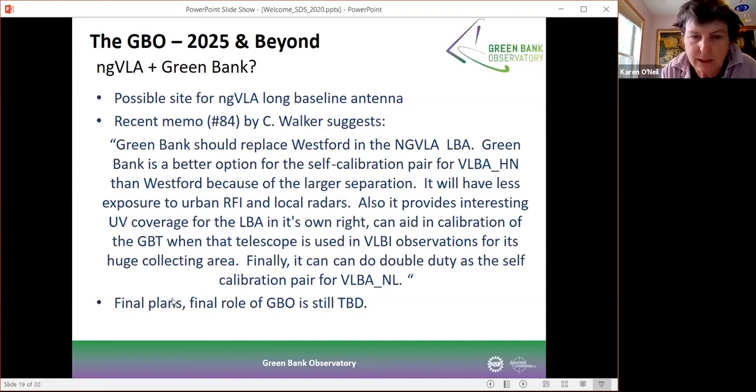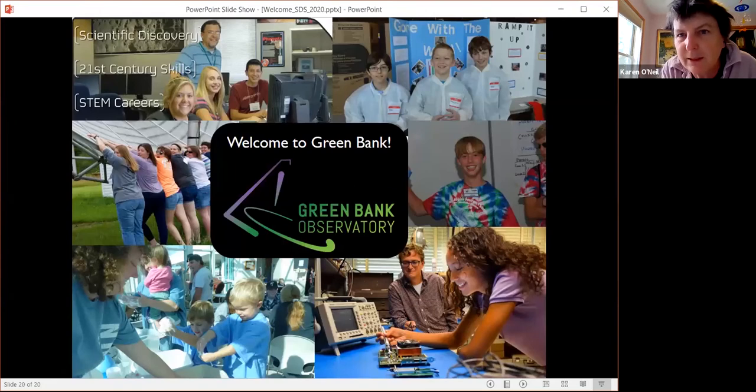Those are all of my slides. I'm pleased to have made it through all of them without the internet dropping out again. I'll stay on for a little bit if people have any questions, but in the meanwhile I'm going to hand this over to Will Armatrout, who has a few comments about the workshop that he's going to give.